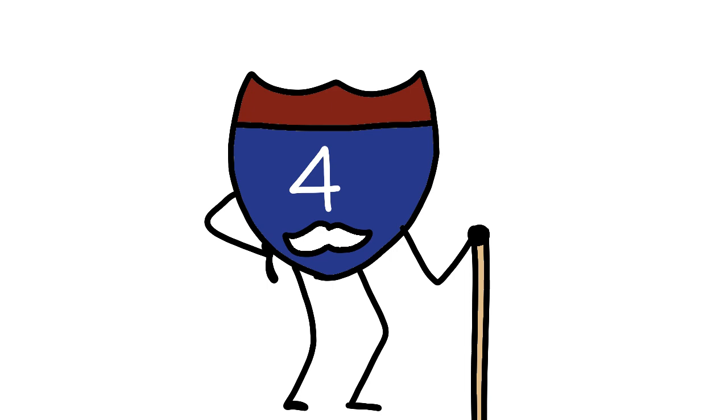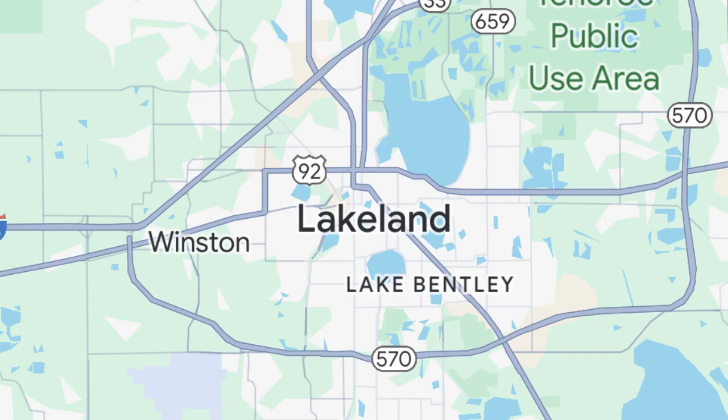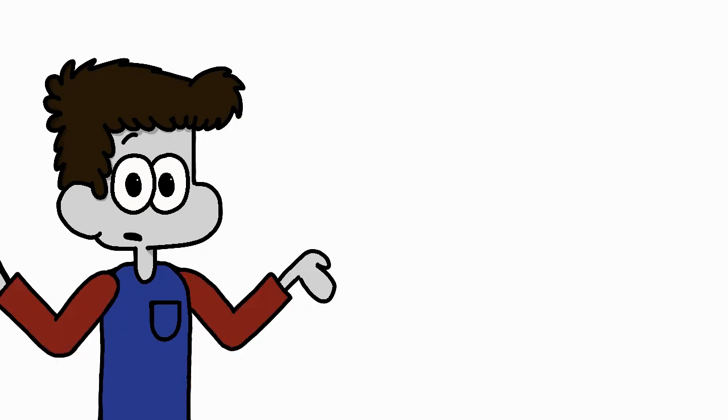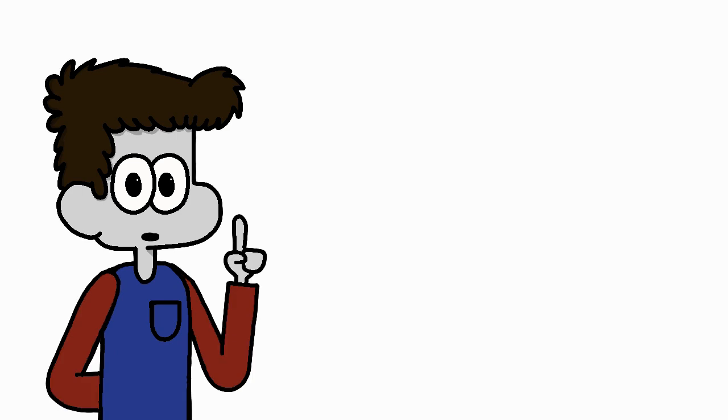I-4 contains some of the oldest sections of interstate in Florida, with the first segment of the route being constructed outside of Lakeland in 1959. The whole route was complete and ready to go by the 70s. For the longest time, I-4 was actually signed with sequential exit numbering, meaning exits were numbered based on their order and not their mileage. This was, however, changed in recent years to fall in line with the majority of the system.